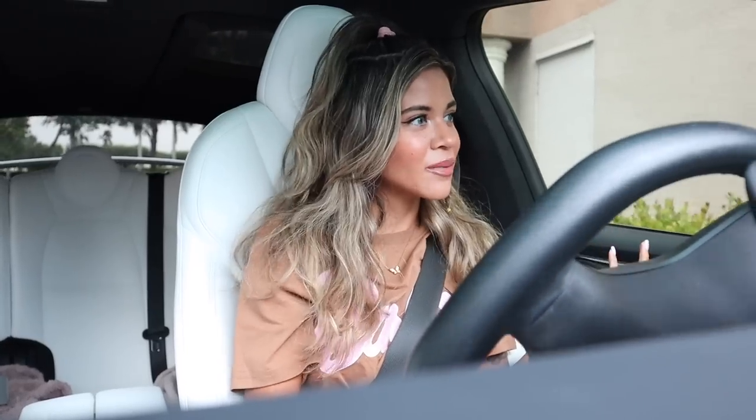Hey everyone, I just made it to Starbucks and after Starbucks we are going to Five Below. I'm super excited to see all the new finds. Today we are looking at the makeup, the shoes, the purses, and maybe we will end up spending $500 — we will see. Let me know your favorite store in the comments. If you're new to this channel, it's all about shopping here in sunny South Florida.